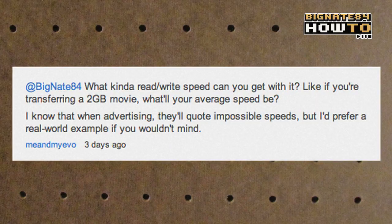Here's the question I got on February 10, 2012 that prompted this video: 'At BigNate84, what kind of read-write speed can you get with it? Like if you're transferring a 2GB movie, what will your average speed be? I know that when advertising they'll quote impossible speeds, but I'd prefer a real-world example if you wouldn't mind.' I'm glad you asked.